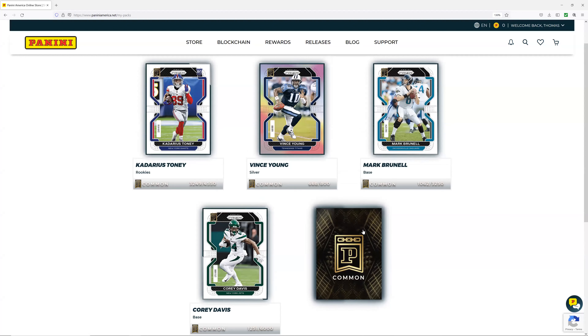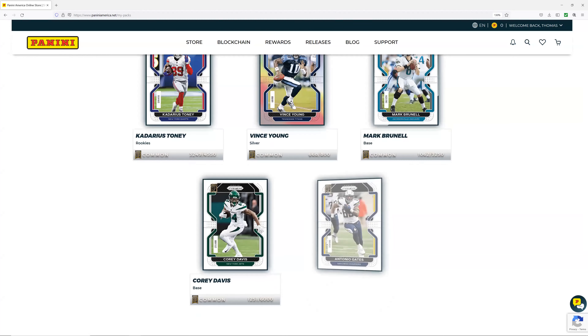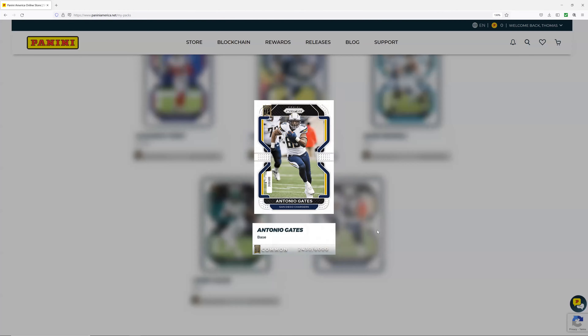We gotta hope for Brady, right? Brady out of 15,000 maybe. Let's see what we got — Antonio Gates at 6,000. Well, that wasn't bad overall. We got three packs, four rookies, two Jets — I mean how do you go wrong with the Jets, right? Some other players and some throwback commons. This is something that happened anyway — thanks for watching.